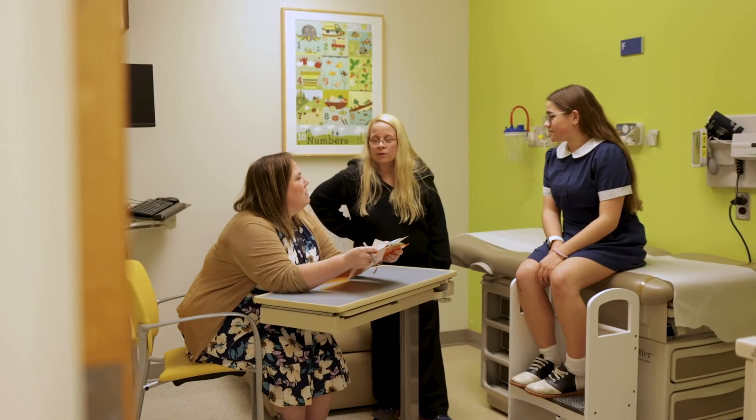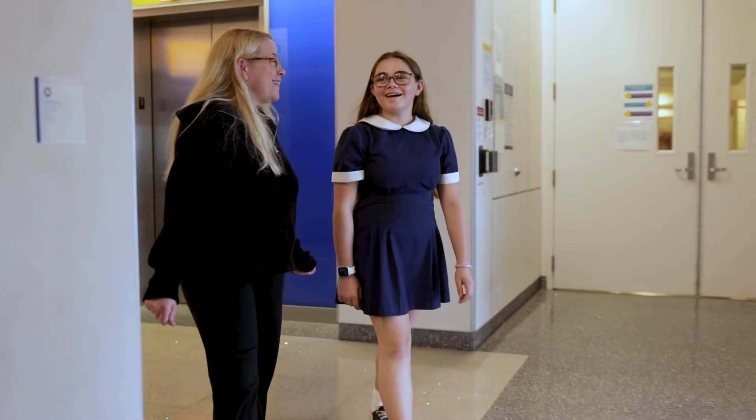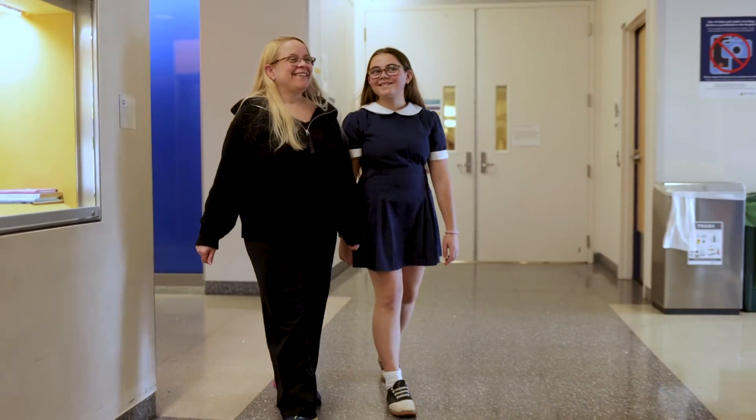Clinical research can mean very different things for different patients and different families. You're giving somebody a benefit that they would not otherwise be capable of accessing in patient care. Participating in clinical research has really helped me live a different life than I thought I would be able to live. All my life I've been allergic to all this stuff and I thought I'd never be able to eat things. It's lowered my anxiety, I think it's lowered her anxiety, and she's able to enjoy life by eating food. Just seeing her eat a pretzel or pizza or pasta makes us so happy. It's just like a dream come true. It's a miracle.